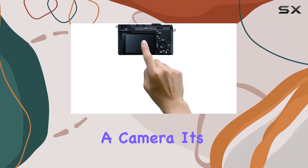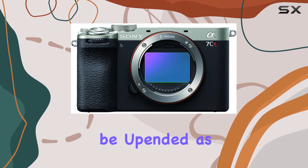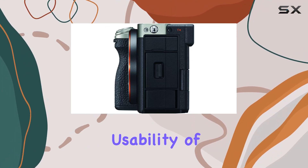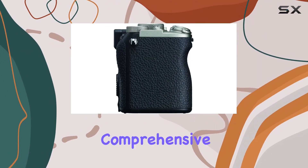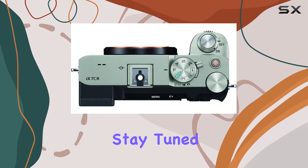It's not just a camera — it's a creative tool that lets you break free from limitations. Let your expectations be upended as we explore the features, performance, and real-world usability of the Sony Alpha 7CR in this comprehensive review. Are you ready to take your photography to new heights? Stay tuned.